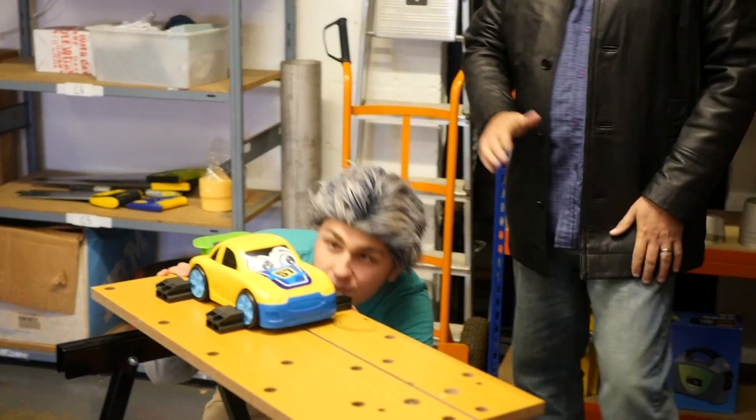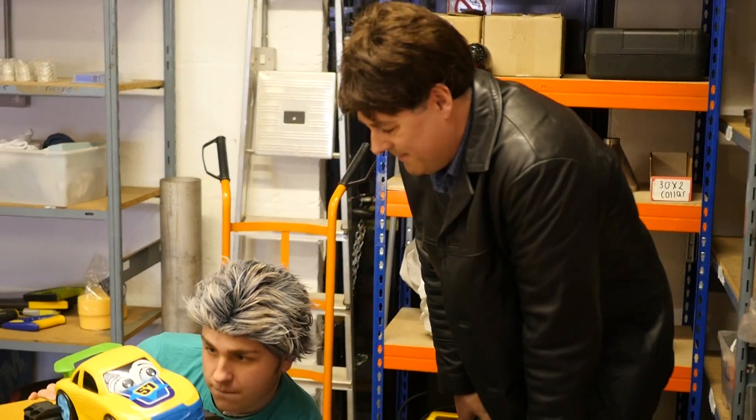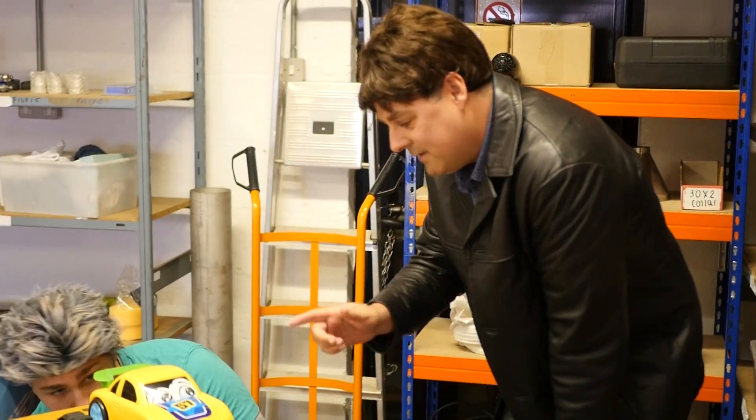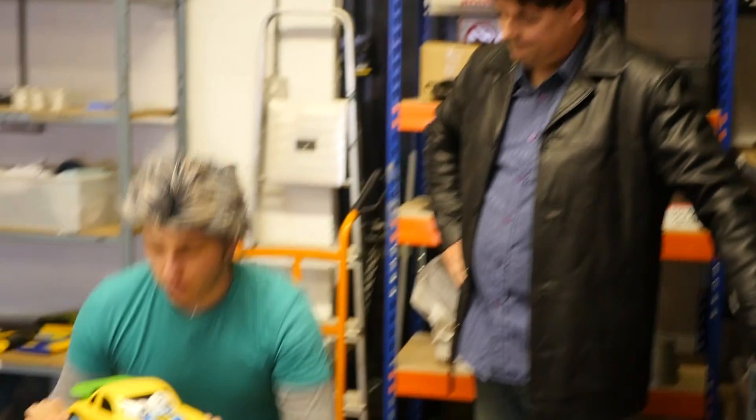My new spy car! Well done, Q. Straight as a die, full service history. The only problem is the bloke did say it tends to pull to the right. Well, get it on the ramp and give it a good inspection, but sports car engines can be quite expensive to repair — what's ours like?